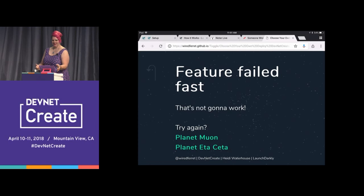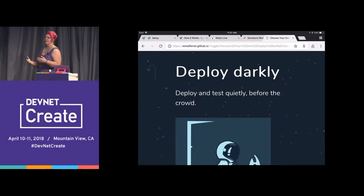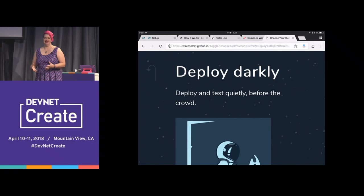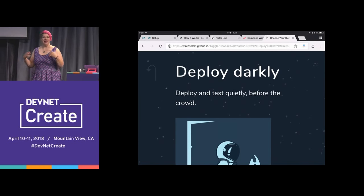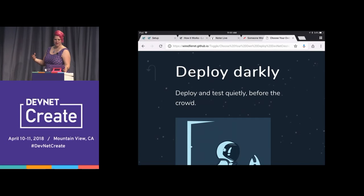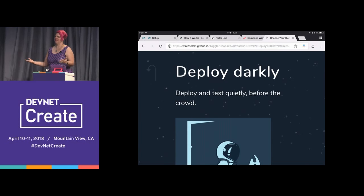Planet Muon — in this one, you build something, you deploy it, you test it quietly, it goes fine. You start to roll out to more and more people, nothing bad happens. It's really exciting to be able to do this because you know it's going to work when you roll it out for real. Congratulations, team!